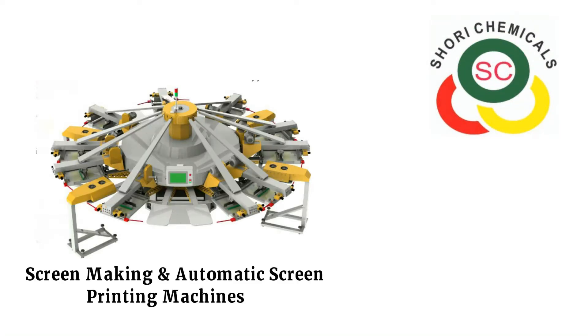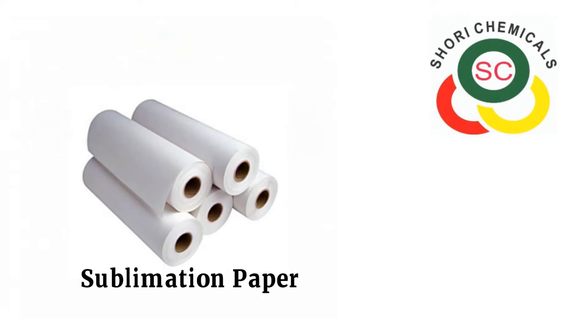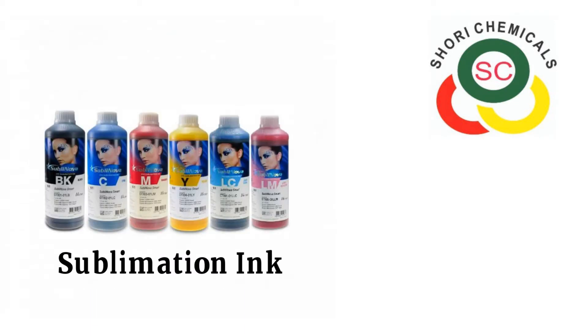At Shori Chemicals, we deal in screen making and automatic screen printing machines from Grafica Flextronica, sublimation printers from SignStar China, high-quality sublimation paper from Technova, and sublimation inks from Value Inc.